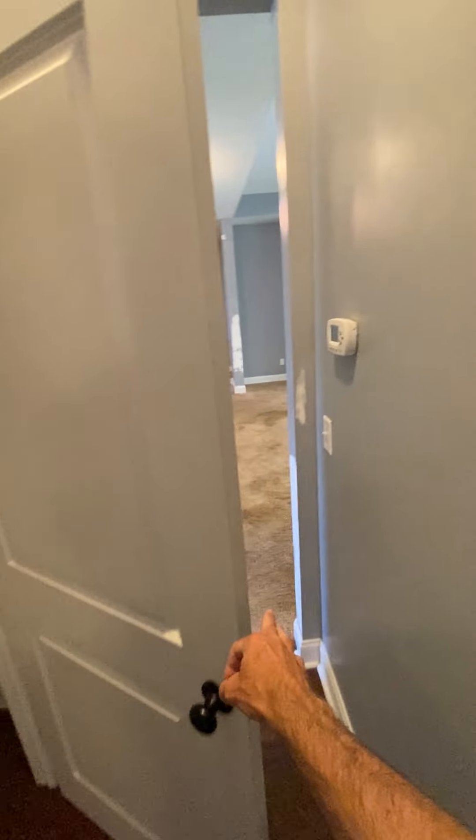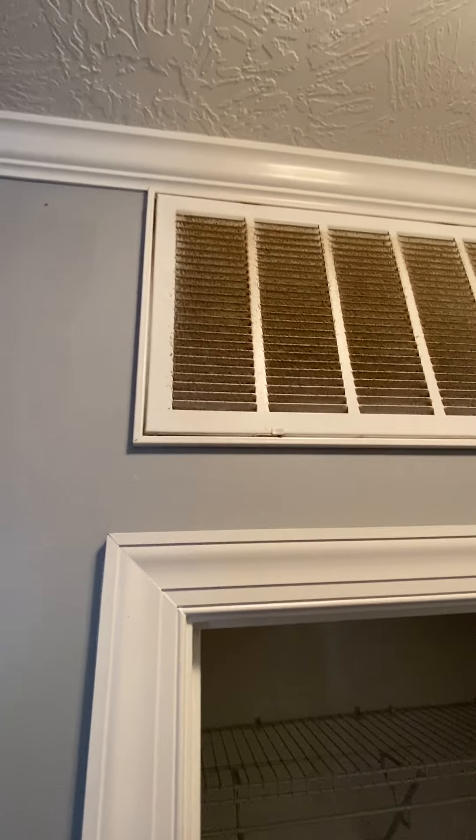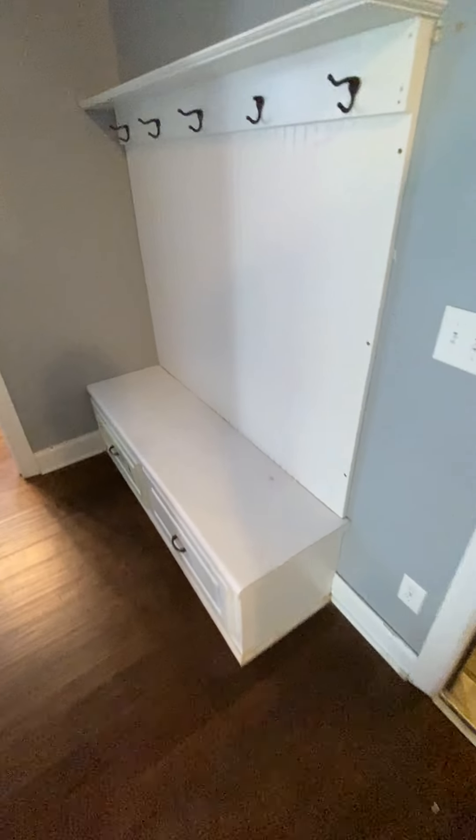That goes back to the front door over that way. The vent has stuff all on it — the air filters behind that vent are dirty. There's a little shelf with drawers to put your shoes, book bags, and stuff like that.